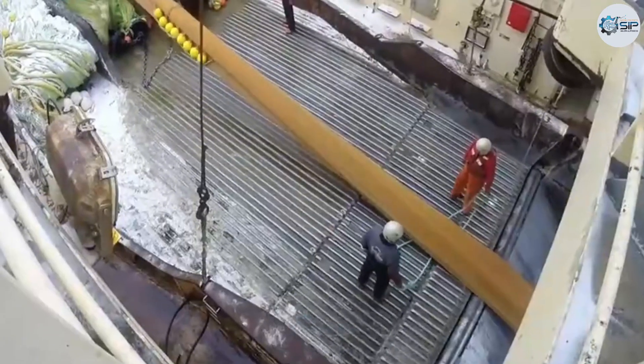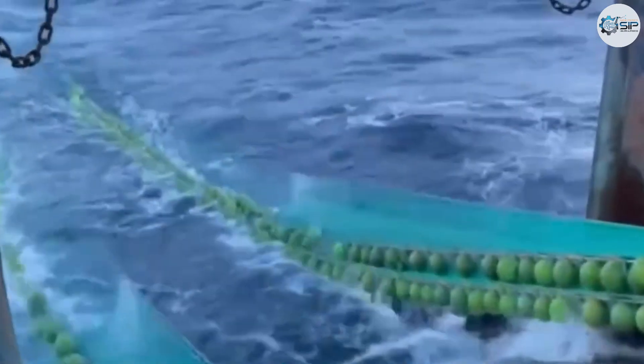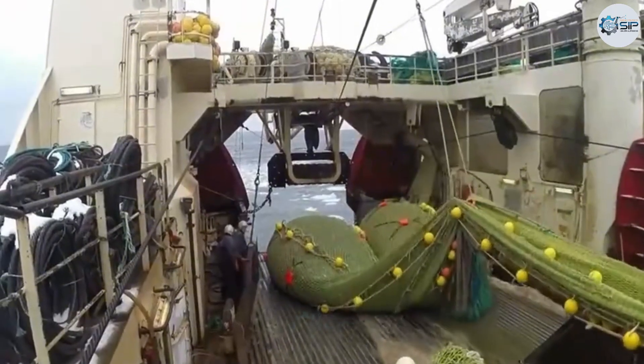Before the frigid dawn breaks over the northern sea, massive shrimp trawlers set sail. Each ship, equipped with advanced technology and stretching several dozen meters in length, carries a crew of seasoned sailors, each with clearly defined roles and responsibilities.